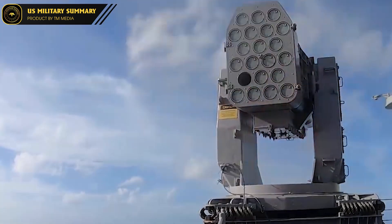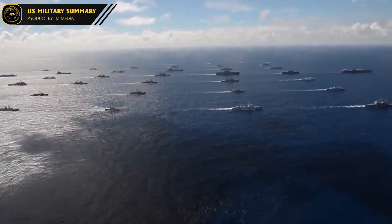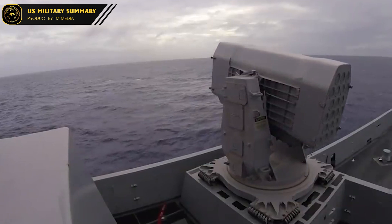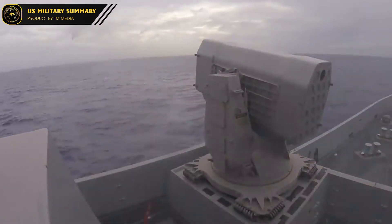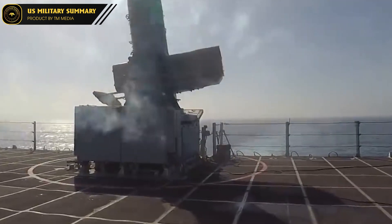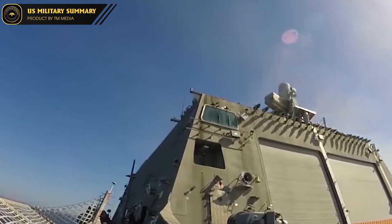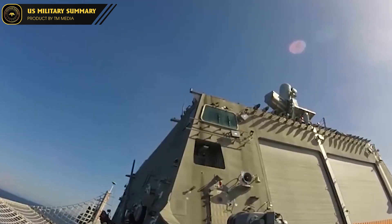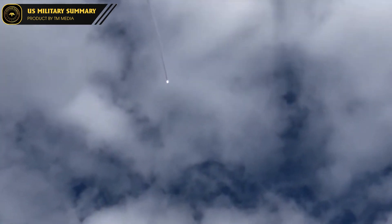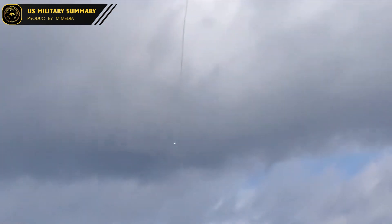One of the key applications of the RIM-116 missile is the interception of anti-ship missiles. As anti-ship missiles have become increasingly sophisticated and difficult to detect, the RIM-116 provides a critical layer of defense, with its advanced guidance system enabling it to detect and intercept incoming missiles before they reach the targeted ship. It is also effective against aircraft and helicopters, making it a valuable tool for protecting naval vessels from air attacks.